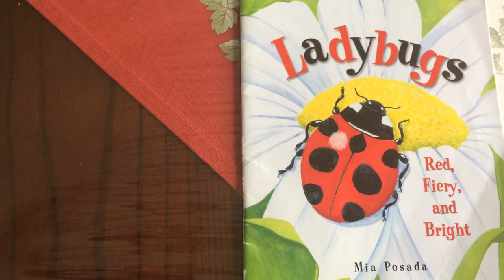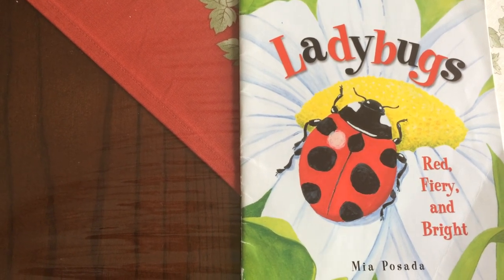Ladybugs, Red, Fiery, and Bright by Mia Posada.